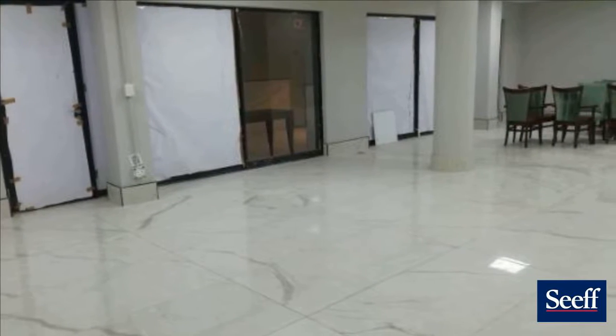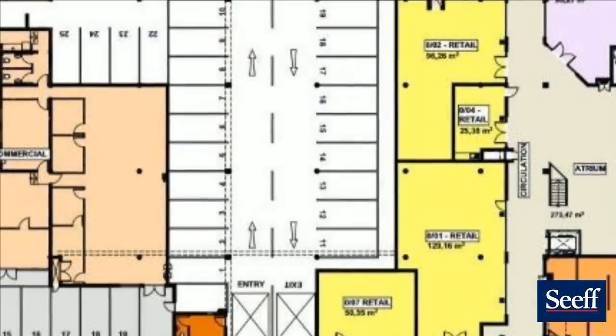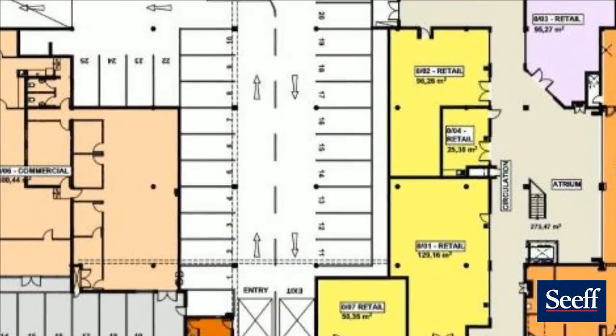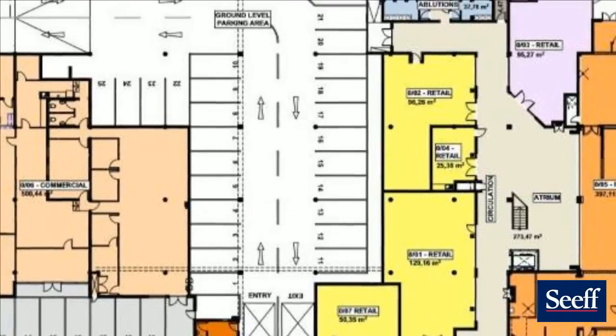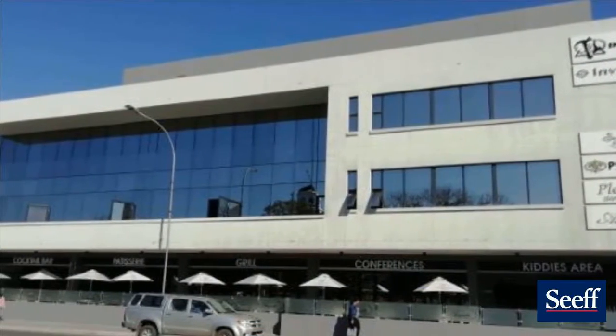The space is 130 square meters and the building has sufficient parking. Inside the building is a generator in case of power failures, as well as security and a central air conditioning system.